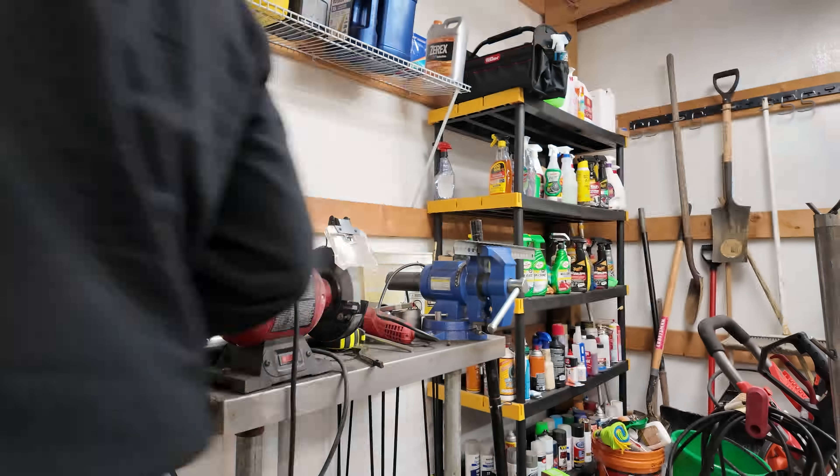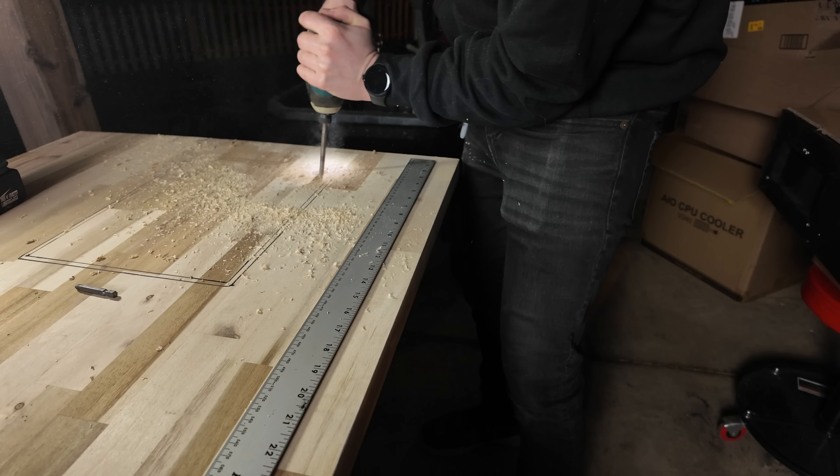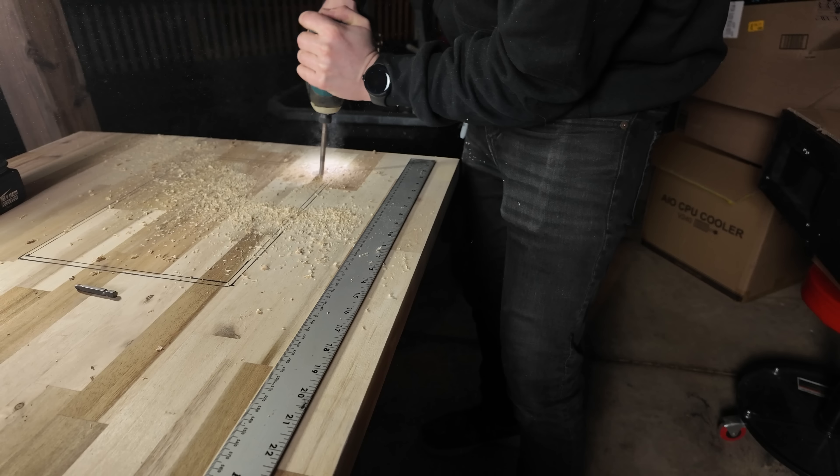The next step is cutting the hole for the actual glass piece. This is probably one of the scarier steps because this piece of wood was $300, so if I screw it up it's going to be rough — I only get one chance. The black outline represents the actual size of the glass on the outside, and the goal is to cut the inside line. Then we'll use a router to plunge about a quarter of an inch down so the glass sits flush inside without falling all the way through.